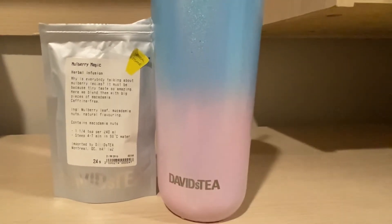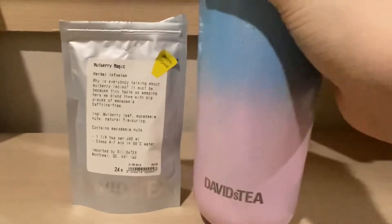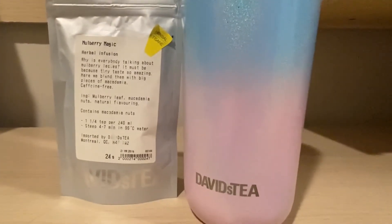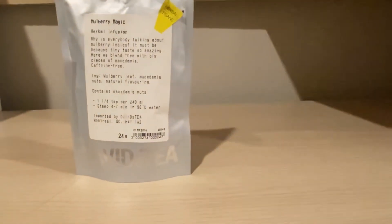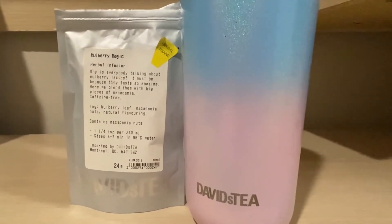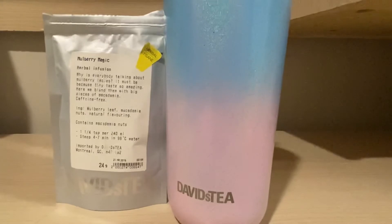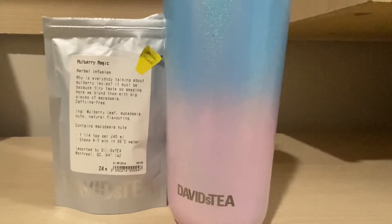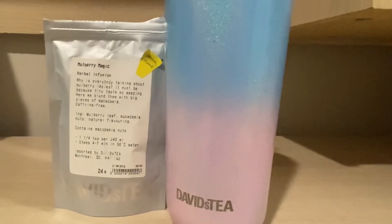I've never tried this tea before, so I thought I would give my first looks during this review. I'm going to give it a sip. I did cold brew this. It's like the weirdest blend, but it works. You do taste the macadamia nuts very, very slightly, and then the mulberry leaf is extremely subtle as well. So it's kind of a subtle blend of both. It's nice — a weird combination. It's kind of like a sweet leaf or sweet berry taste with a hint of nuttiness. I don't really know how I feel about this.